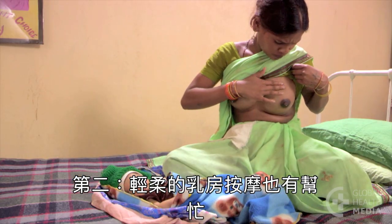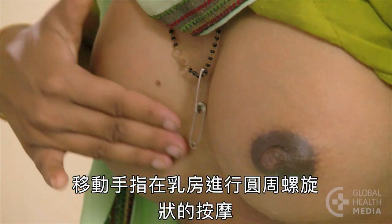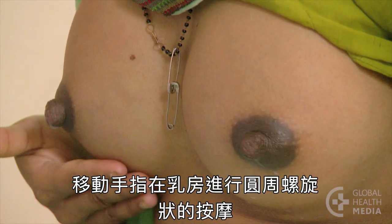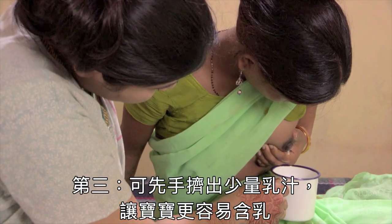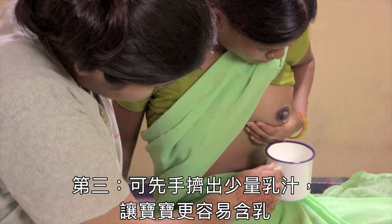Second, gentle breast massage is also helpful. Move fingers in circular motions around the breast. Third, she can hand express a small amount of milk to make it easier for her baby to attach.